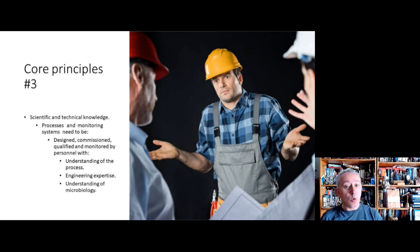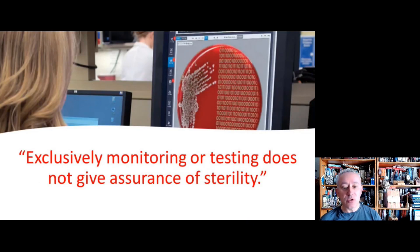Returning to quality risk management, because it is so fundamental to the annex: QRM must govern everything — facilities, manufacturing, materials, and so on. It should be proactive, focusing on risk identification using scientific principles, and then putting mitigation factors in place. It's critically important that monitoring is only in place to ensure that design and control features are actually working — monitoring itself is not a risk mitigation.